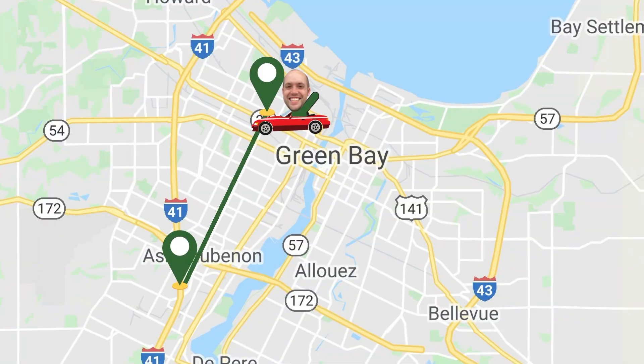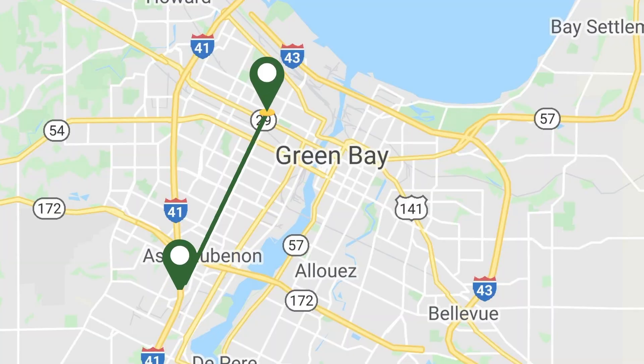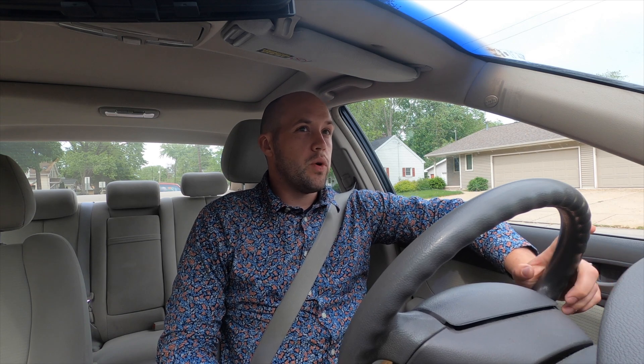Okay, so here we are. We're starting out on North Oneida Street, which turns into South Oneida Street, here on the north side of Green Bay. This road, Oneida Street, runs north and south in Green Bay on the west side of Green Bay.